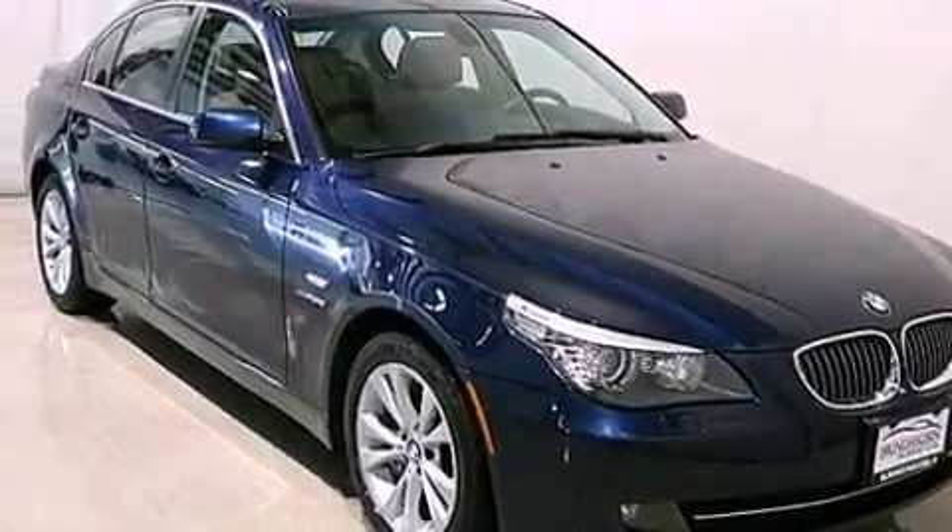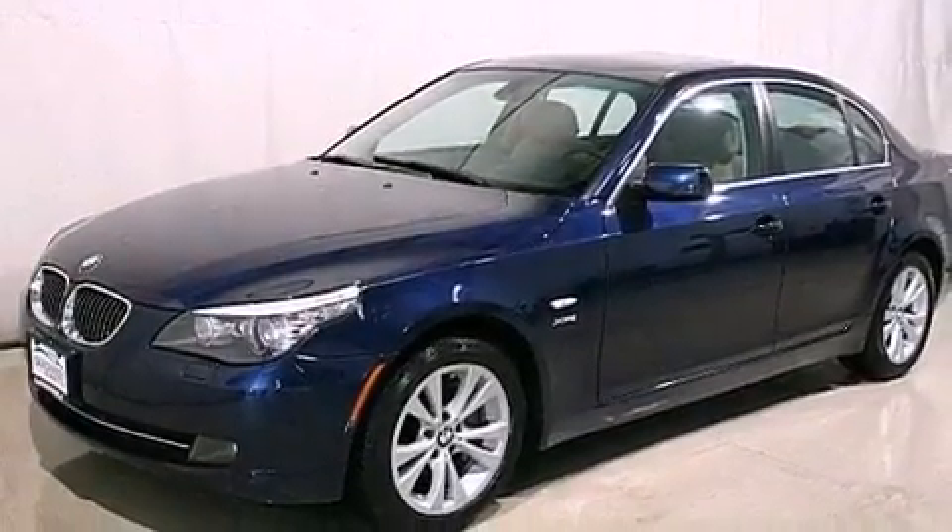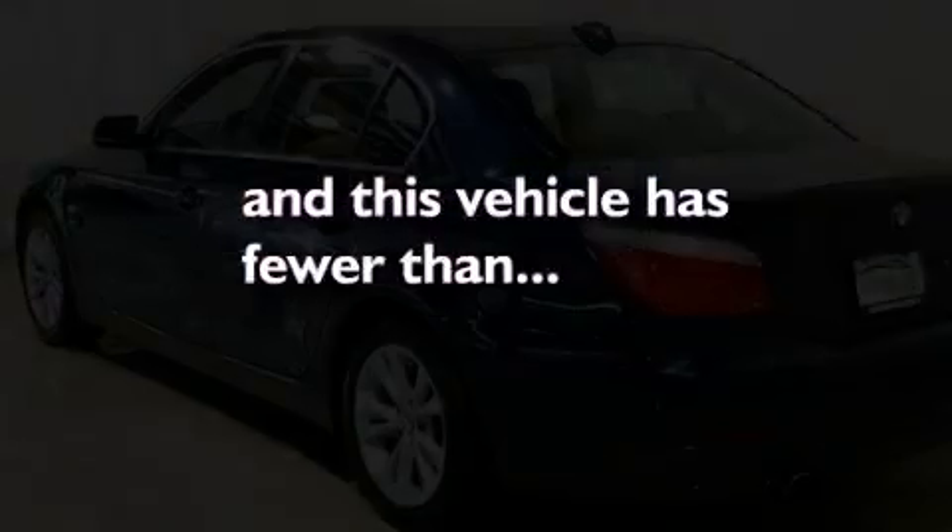BMW individual composition, fog lamps, traction control, a rear window defroster — and this vehicle has less than 35,000 miles.